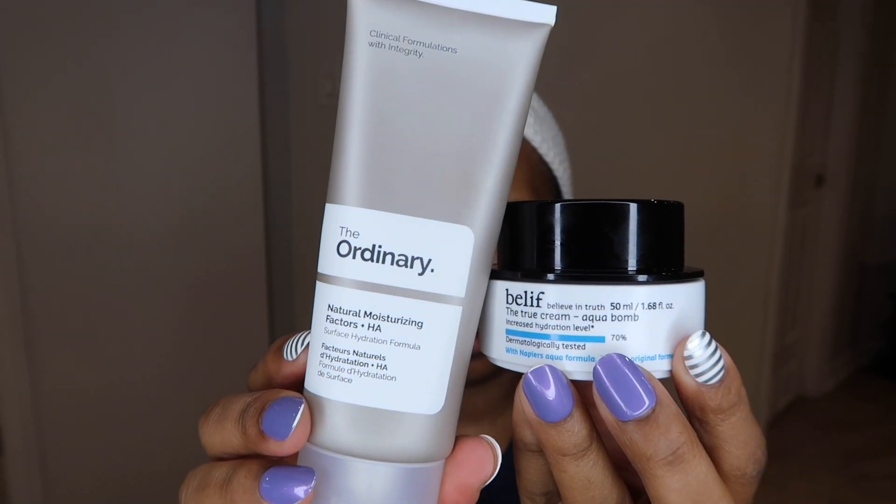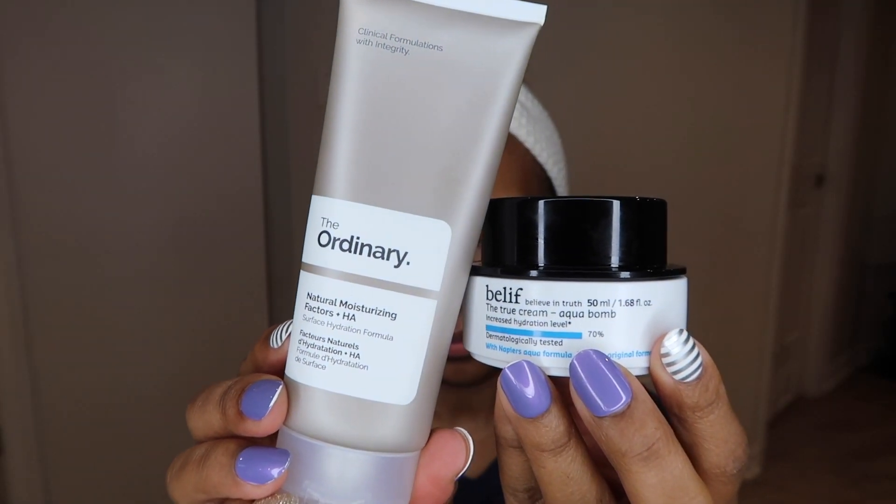Next of course is moisturizer — again I repeat from the daytime, I'm either going to use my Belif or The Ordinary. That doesn't change. I really do like to use the same products from day to night if I can. I don't feel like I need to switch up cleansers or moisturizers unless my skin would really benefit from it, but for the most part I stick with the same thing.